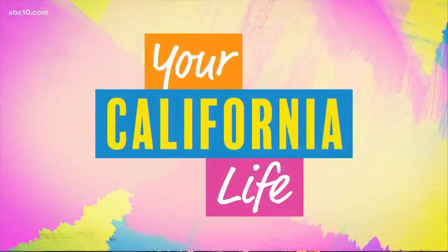Many families load up the car and hit the road for summer road trips, and sometimes unlucky accidents can happen along the way. Mom Marissa Goldstein is here to talk about some of the most common mishaps that happen on the road and show us the kit she's created to help fix the issues and keep family trips rolling right along.